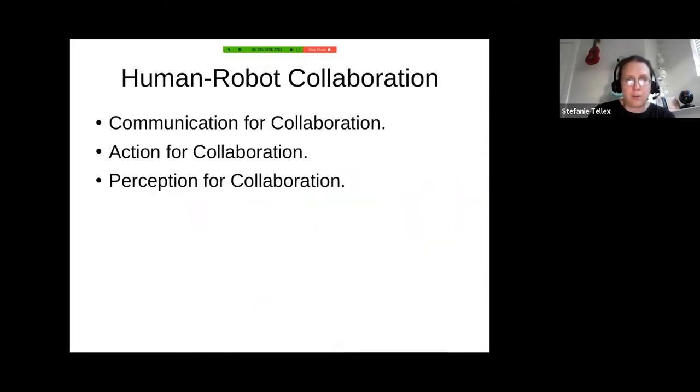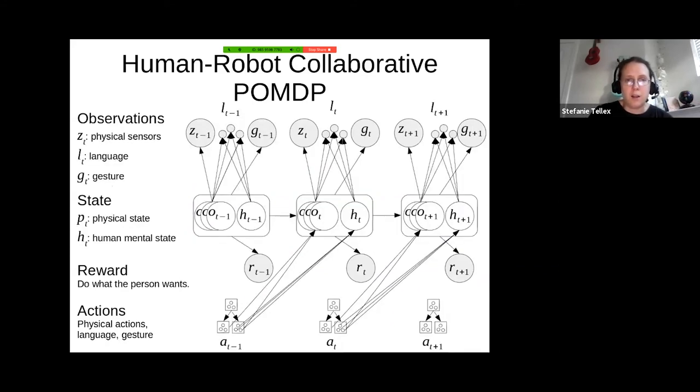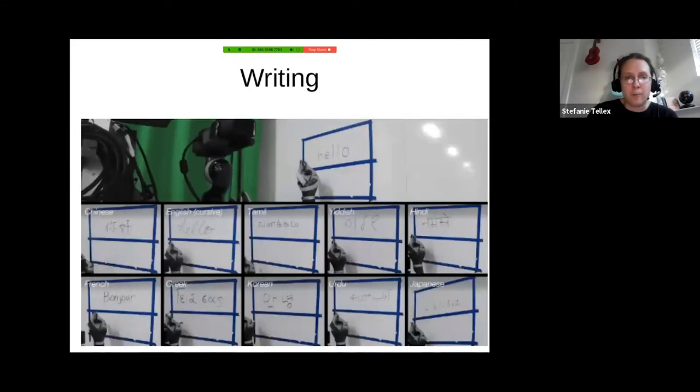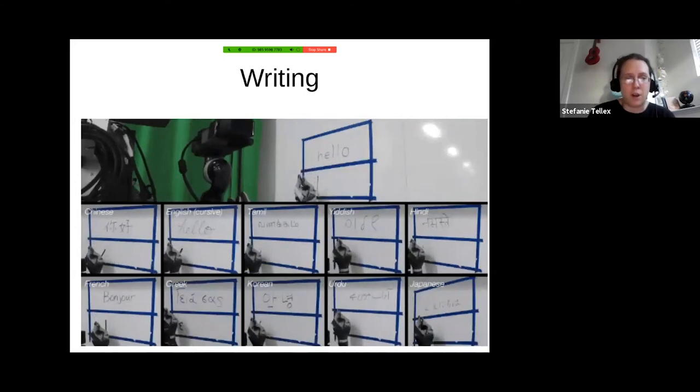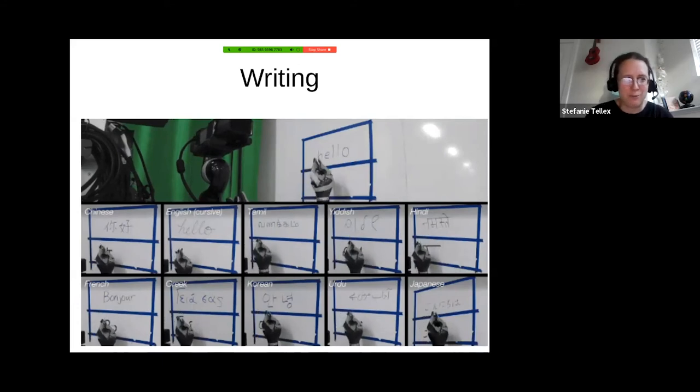So I've talked about communication for collaboration, action for collaboration, and perception for collaboration. We started with a really spare POMDP model and kept adding complexity to handle more facets of human language — and we're still going. My group's goal is to robustly understand a human no matter what they say to the robot. I'll finish by showing another project — I'm really lucky to work with amazing undergraduate students at Brown who sometimes come in with crazy project ideas.